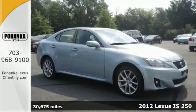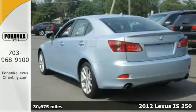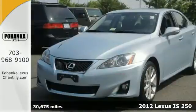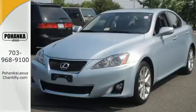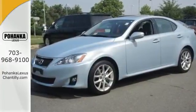Here's a 2012 Lexus IS, designed for unprecedented comfort and convenience. This IS 250 has an illuminated entry system, push button start, Bluetooth wireless, a leather trimmed interior, and dual zone climate control.